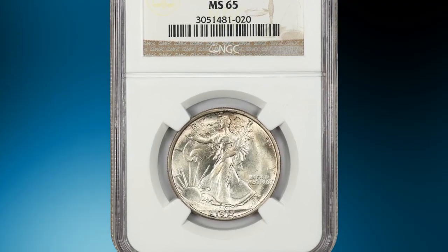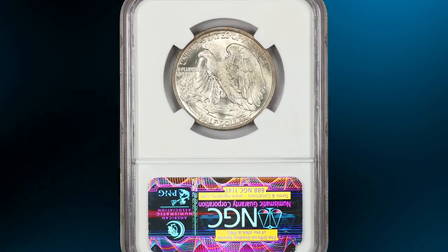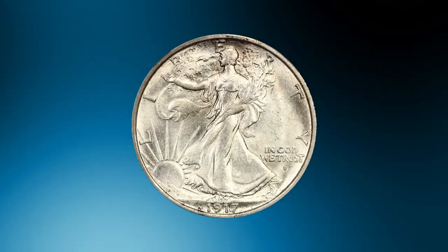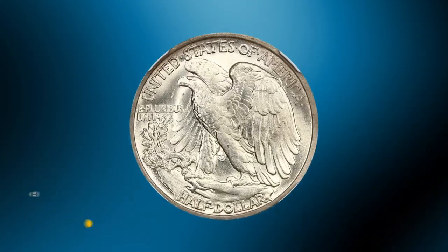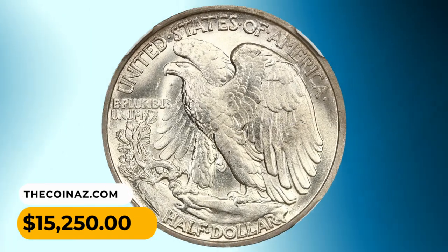Number 9: This is the 1917-S Walking Liberty Half Dollar in MS65 condition. Light gold toning highlights lovely luster and stunning details. The 1917-S obverse mint-mark variety is the scarcest of all 1917 combinations, and to find one in gem uncirculated condition is nearly impossible. This one was sold for $15,250.